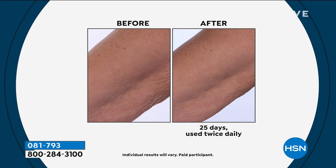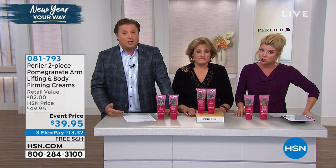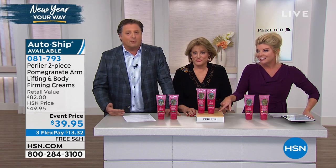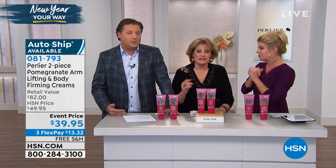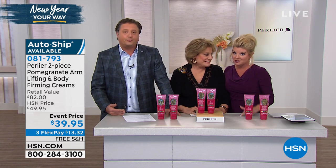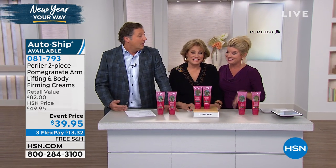Jump on AutoShip — it's probably going to be your last opportunity. With AutoShip you secure the event price, and you customize when your next shipment arrives, but you're securing that price. You're not going to want to be without this come March or April. When you see the effects, you do not want to skip a shipment. Are you going on a cruise next month? You don't want to be without it. We have the biggest surprise coming up next — see you in a moment.